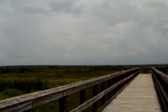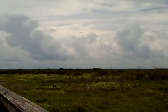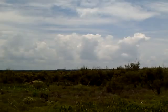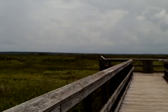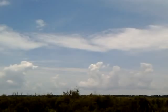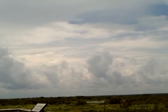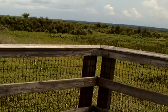You can hear the birds. This is a wetlands — as far as the eye can see. There's some water down there. On a good day, there are probably alligators around.